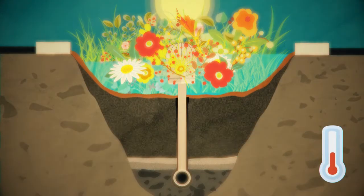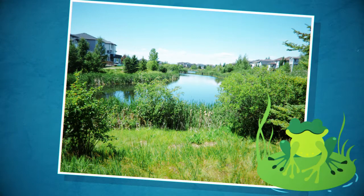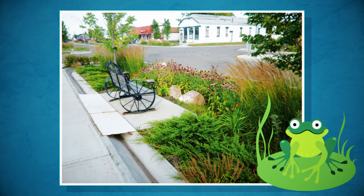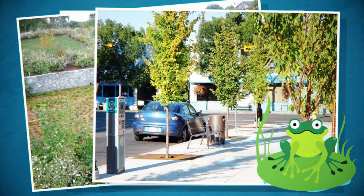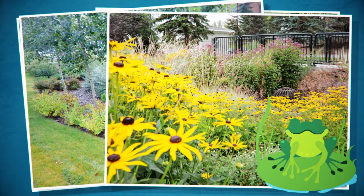Bioretention also mitigates thermal impacts to cold water fisheries. While we will always need ponds and wetlands for flood control, for treatment, bioretention areas are actually a more effective solution over the long term. They provide patches of habitat and make neighborhoods greener, more walkable and more livable.